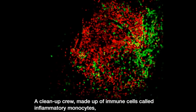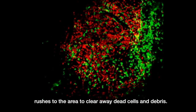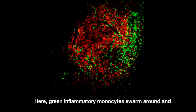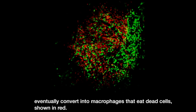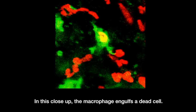A cleanup crew made up of immune cells called inflammatory monocytes rushes to the area to clear away dead cells and debris. Green inflammatory monocytes swarm around and eventually convert into macrophages that eat dead cells shown in red. In this close-up, the macrophage engulfs a dead cell.